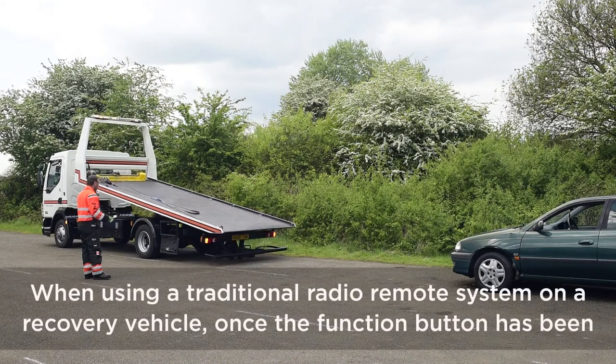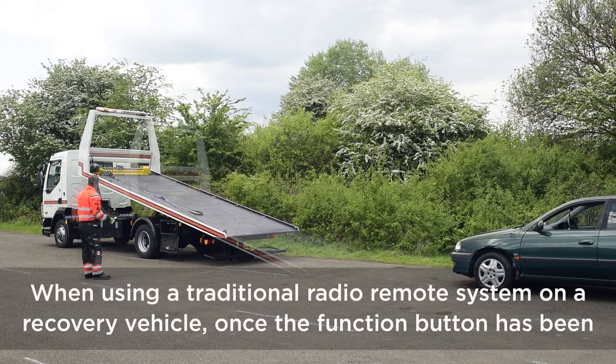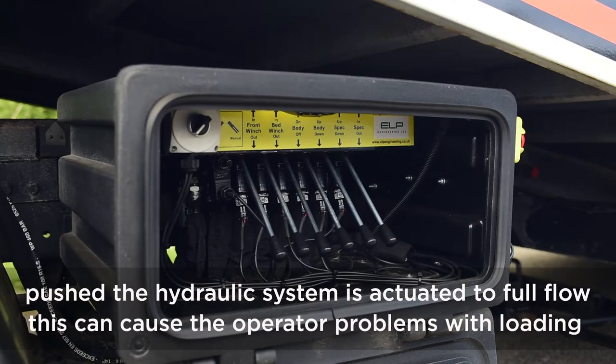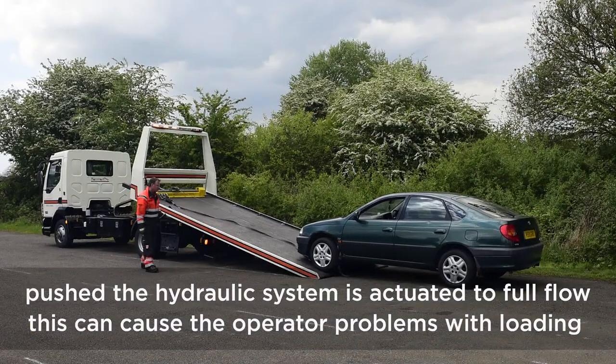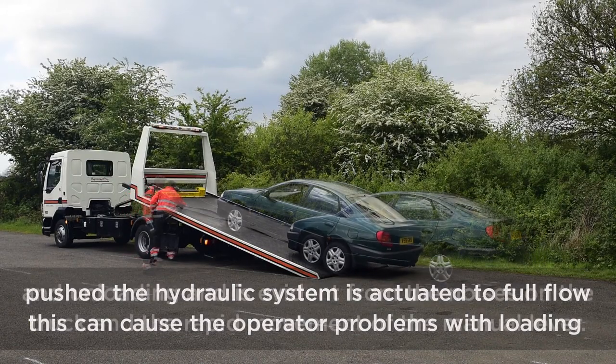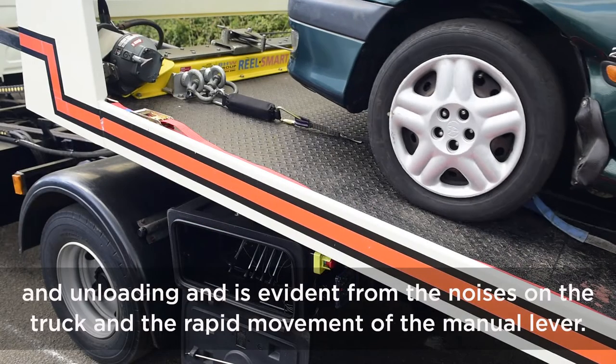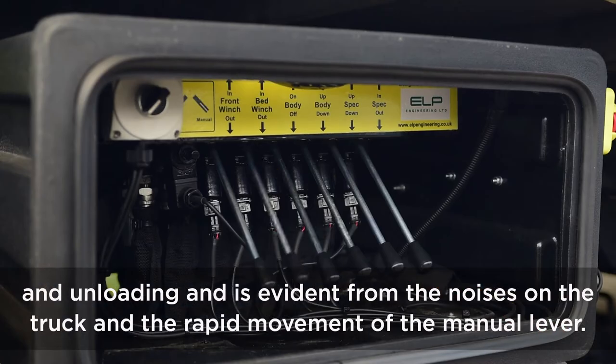When using a traditional radio remote system on a recovery vehicle, once the function button has been pushed, the hydraulic system is actuated to full flow. This can cause the operator problems with loading and unloading, as is evident from the noises on the truck and the rapid movement of the manual lever.